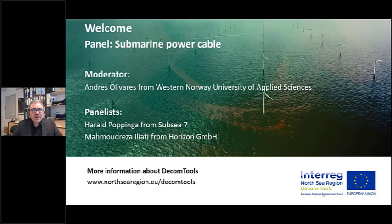Welcome everybody to the last panel of this conference. My name is Andrés Olivares. I work at the Western Norway University of Applied Science and I will be the moderator for panel six.